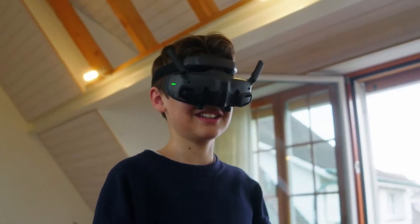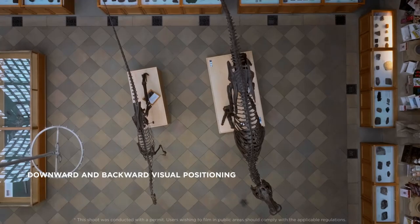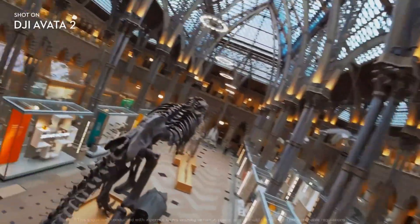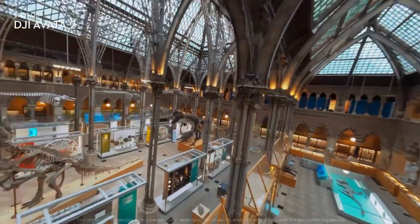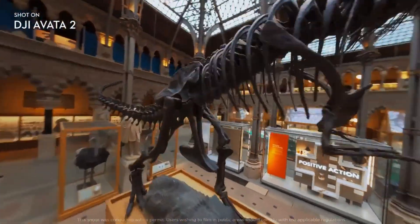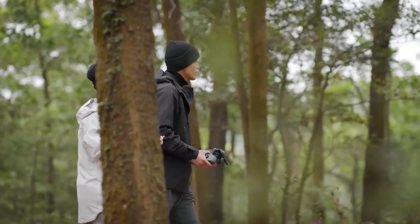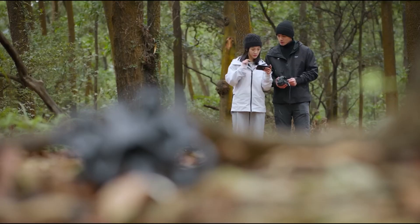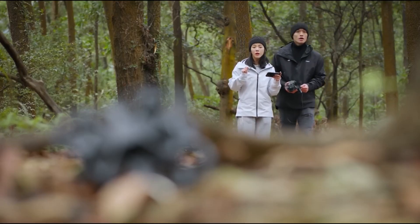Combined with improved battery life, better stabilization, and intuitive mobile apps, these drones are proving that innovation isn't slowing down, even as regulations tighten. All of this context makes the Aveda 360 even more interesting. If DJI is truly preparing a powerful, immersive drone aimed at creators, it could be a strategic move to maintain relevance in a rapidly changing market.